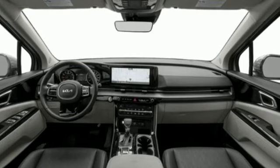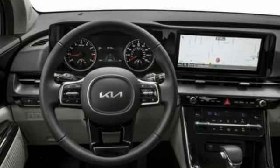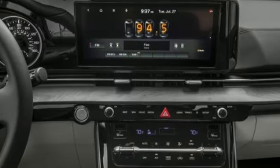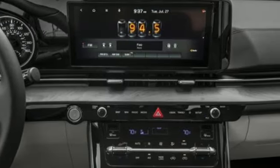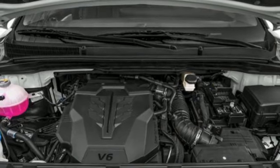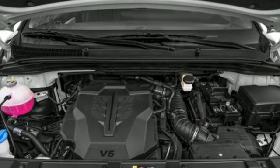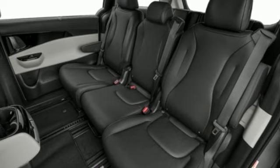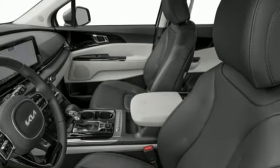Wi-Fi hotspot, dual zone climate control, streaming audio, steering assist cruise control, external memory control, inductive device charging, front heated bucket seats, V6 engine, hands-free liftgate, front and rear parking sensors, and integrated navigation system with voice activation.